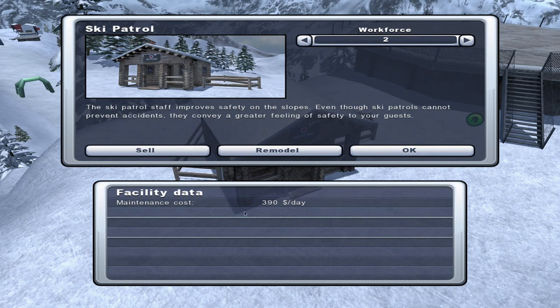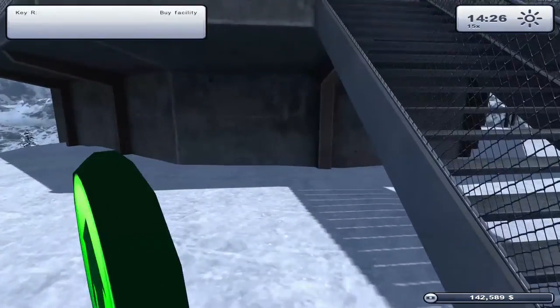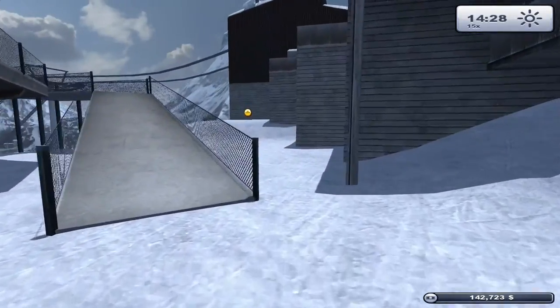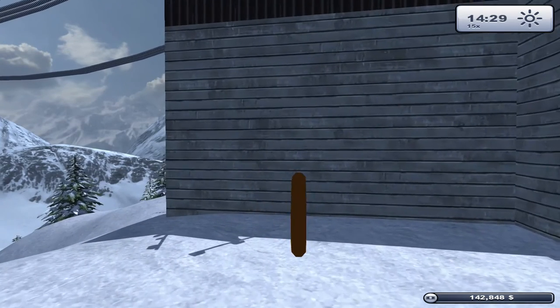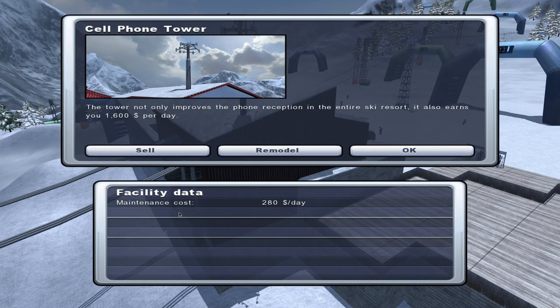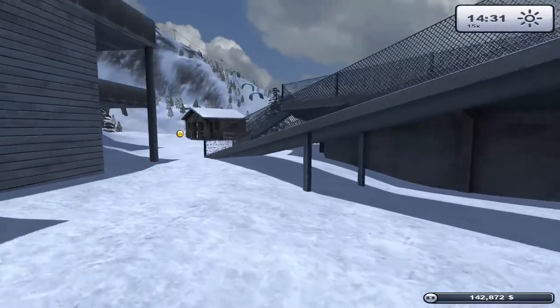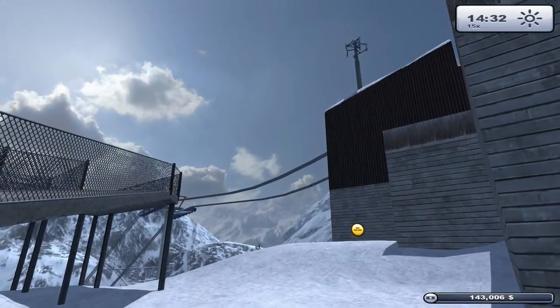We have the satellite dish up there and the mobile phone mast here. The current workforce of two is costing $390 a day - the info booth previously requested a workforce of three, so we'll increase that to three. There's a helipad available for $72,000. The cell phone tower is costing $280, so we need to balance up the costs of the ski patrol, the tower, and everything else.